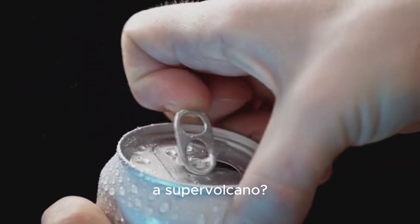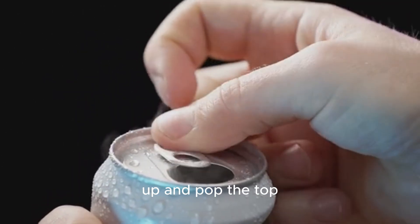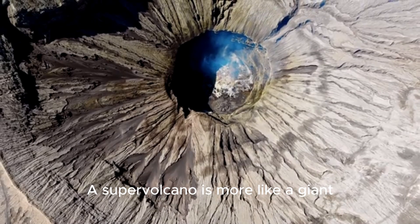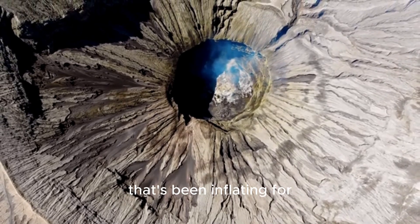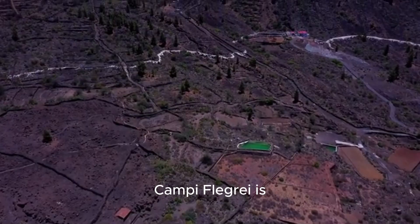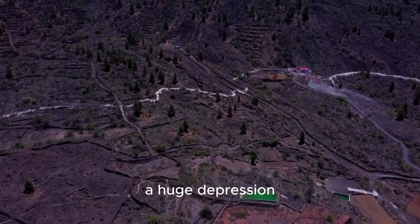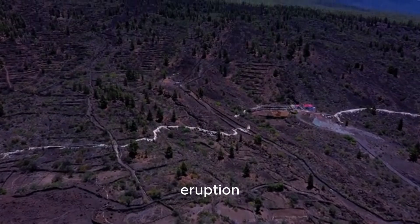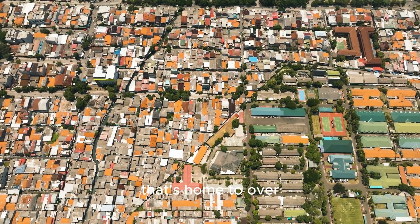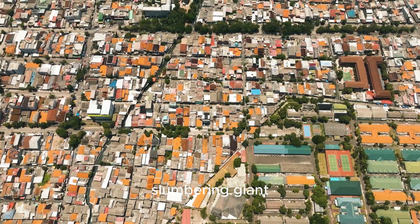So what exactly is a supervolcano? Imagine a regular volcano is like a soda can you shake up and pop the top. A supervolcano is more like a giant underground balloon of magma that's been inflating for thousands of years. Campi Flegrei is one of these — a massive caldera, which is basically a huge depression in the ground left over from an ancient, colossal eruption. We're talking about an area that's home to over half a million people living directly on top of this slumbering giant.